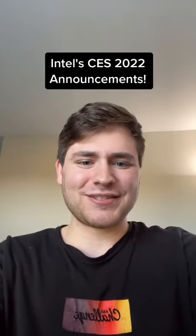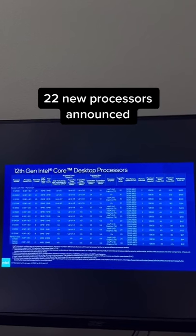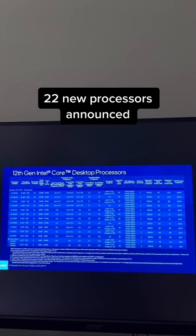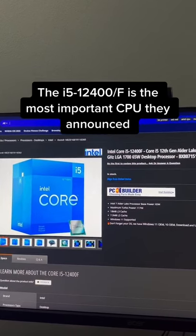Intel released some awesome new products at CES 2022, so let's jump right in and check them out. First up, Intel announced 22 new 12th Gen desktop processors, with the most important being the i5-12400F.